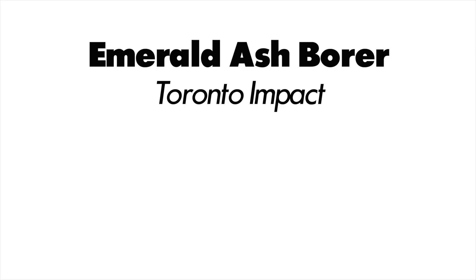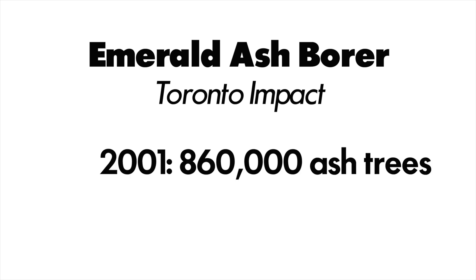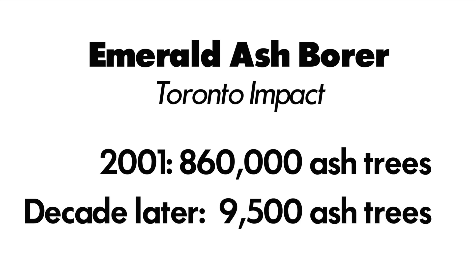Here's an example of the damage caused by this little critter. In the city of Toronto, there were nearly a million ash trees before the arrival of the emerald ash borer. A decade later, there were less than 10,000. So a tiny insect can cause big trouble.